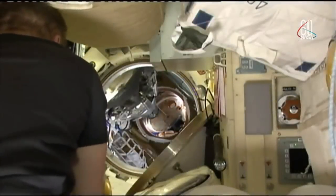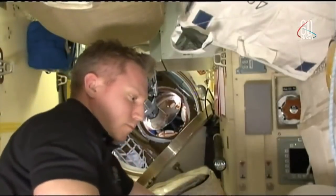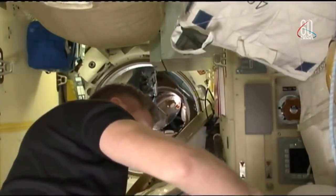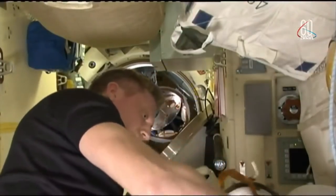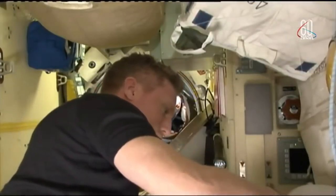Back inside the Poisk module, we can see again some of the hatches. That's actually Sergei Prokopiev, who's going to be remaining onboard for Expedition 57. Just next to him, just a bit off to the right, is the hatchway inside of Poisk, and just behind that is the actual hatch on the top portion of the Soyuz spacecraft.